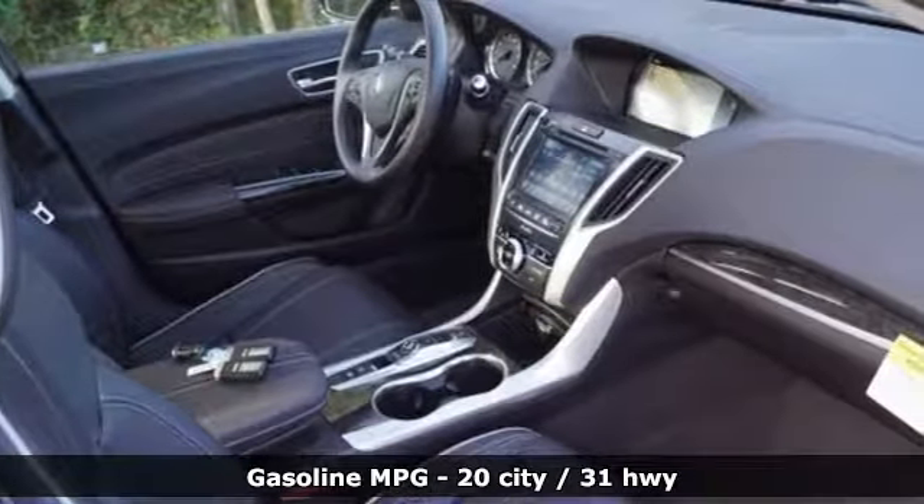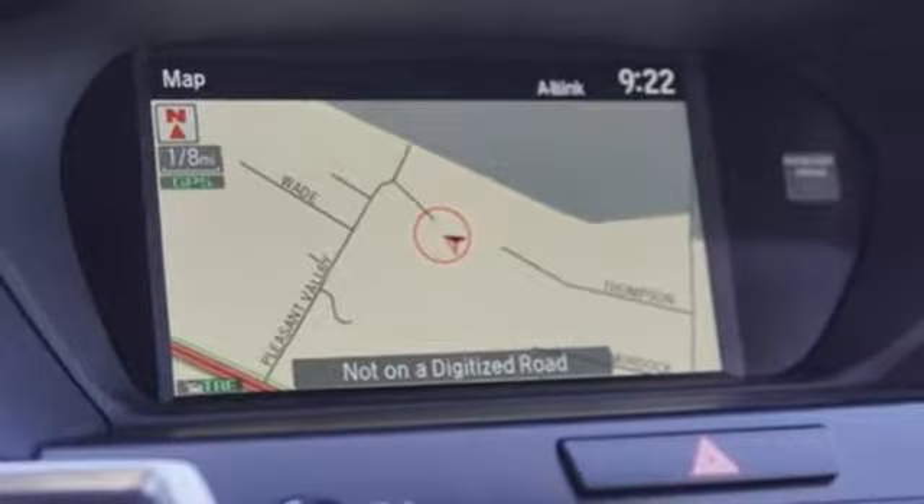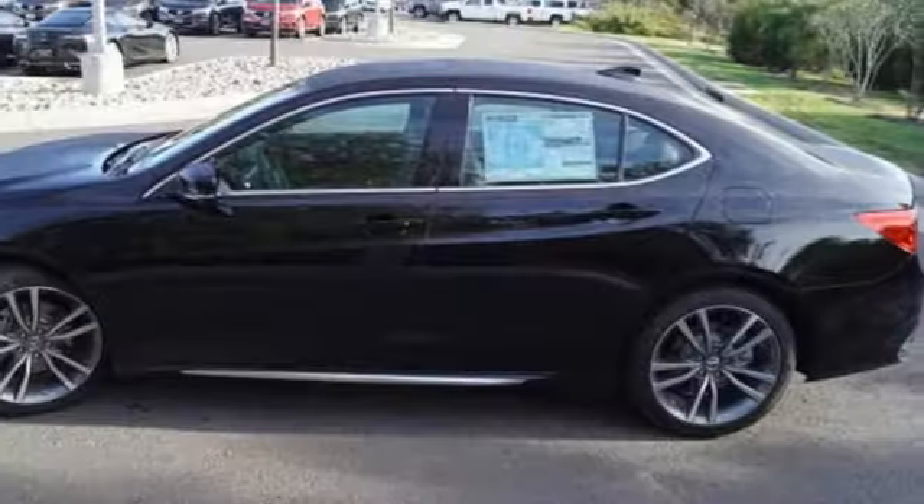It's equipped for all your driving needs and wants. Streaming audio. Front heated leather bucket seats. Power heated mirrors. Power sliding and tilting sunroof. Automatic transmission. All-wheel steering.